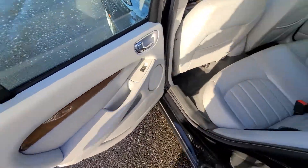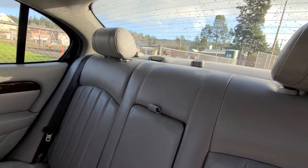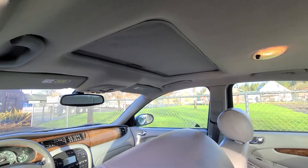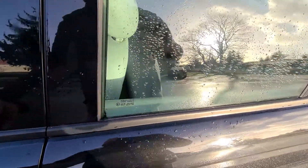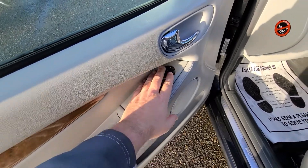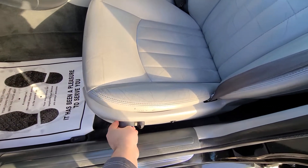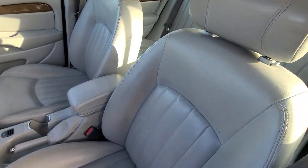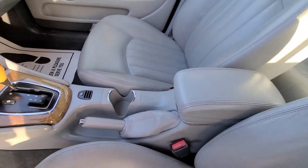Door cards are in great shape. The interior looks really nice. The headliner is absolutely not hanging down or sagging — it's just a really tight car. It has a sunroof. This door card is really nice. It's got power windows, everything works, your power mirrors work, your window lockout, your power seats all adjust like they should. The driver's seat is in really good shape, and so is the passenger seat and middle console.